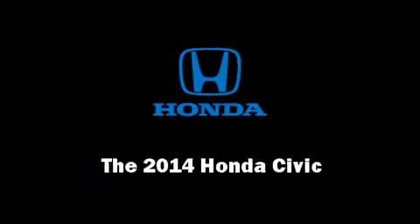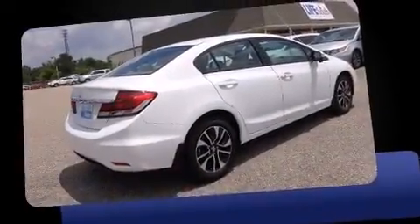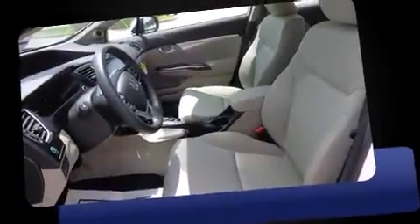Sensibility and practicality define the 2014 Honda Civic. This four-door, five-passenger sedan offers the features and options for which you've been searching.